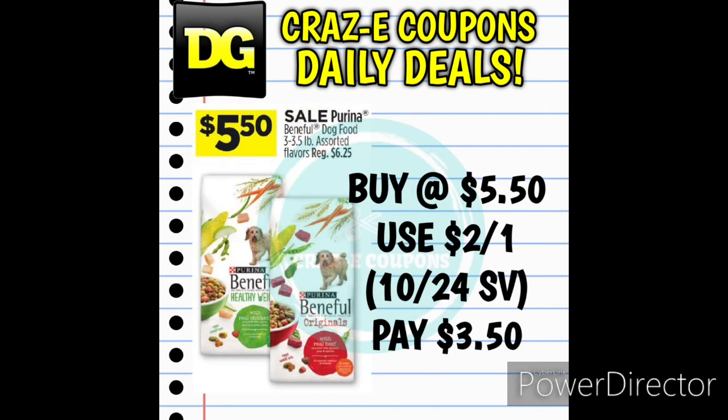Next up we have a sale on the Purina Beneful Dry Dog Food, the 3 to 3.5-pound bags. These are normally $6.25 each, but on sale this week for $5.50. We still have a 2-off-1 digital coupon from the 10/24 Save Insert, leaving you paying $3.50.